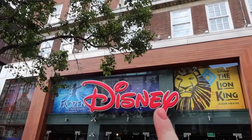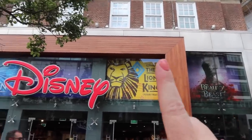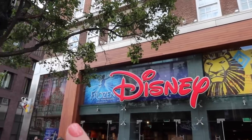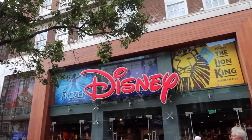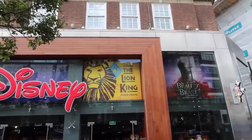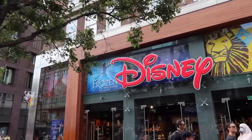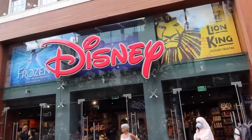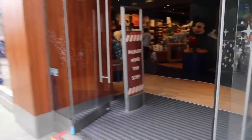On the outside right now they are trying to push some of their theatre shows, so we've got Beauty and the Beast, The Lion King, Frozen, and Mary Poppins which I think is actually leaving. I actually saw Frozen the musical again for the second time last night and it's amazing. Let's go inside - it's always very busy in here but we'll start on the left and work our way around.